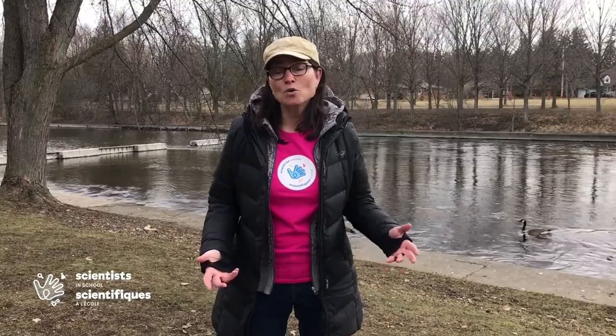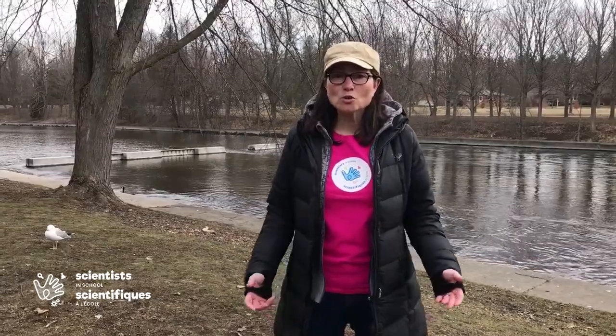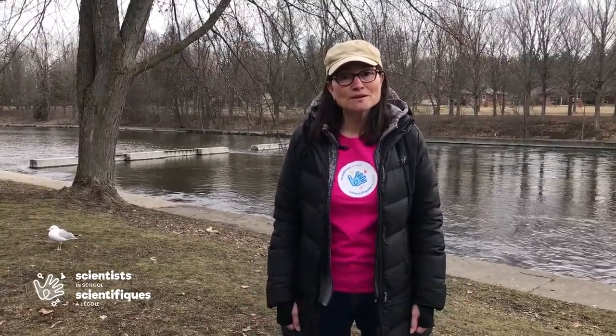Waterfowl are birds you may be more familiar with, as you can see them sometimes in your neighbourhood river, pond, or small lake. They include ducks, geese, and swans. They spend most of their non-flying time on the water, and they have special adaptations that help keep them warm and dry. Join me on a Wonder Walk as we explore some of these waterbirds.